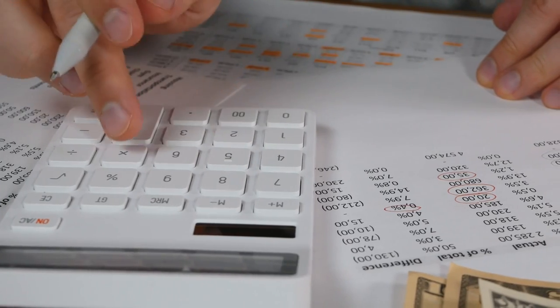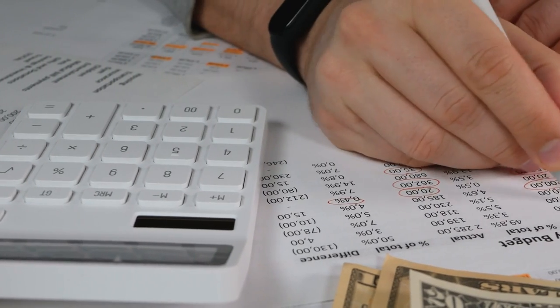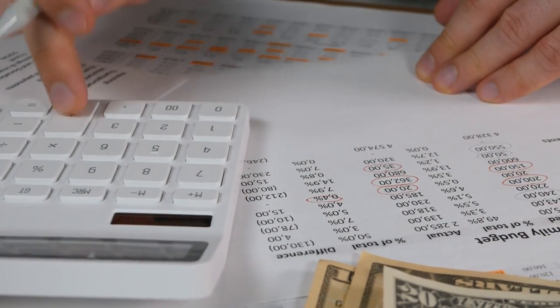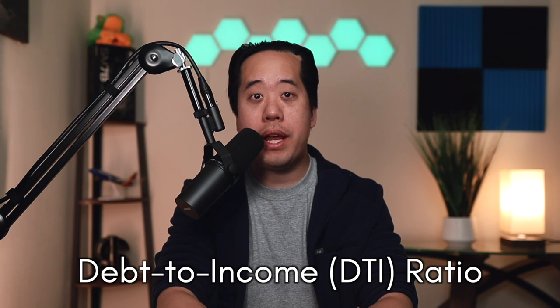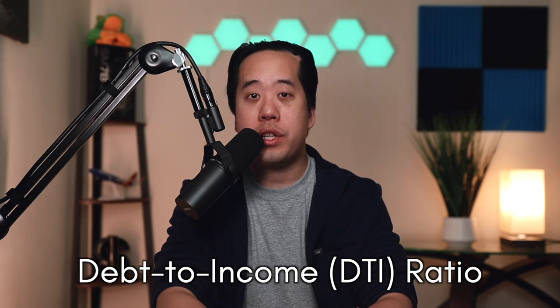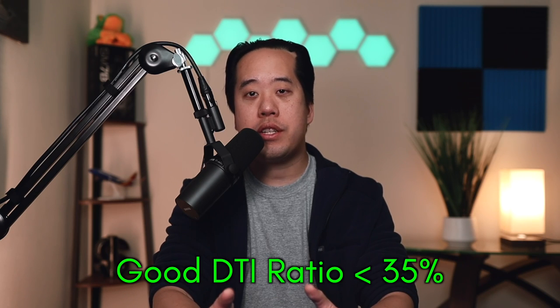The first concept that's really important to understand doesn't even have to do with credit cards — it's understanding income and debt and how they play a role in credit limit increases. Although your credit score does play a big factor, I would argue that your debt-to-income ratio is an even more important factor when banks decide to extend more credit to you. Your DTI ratio is defined as your monthly debt payments divided by your gross monthly income, multiplied by 100%. In general, a DTI less than 35% is considered good.